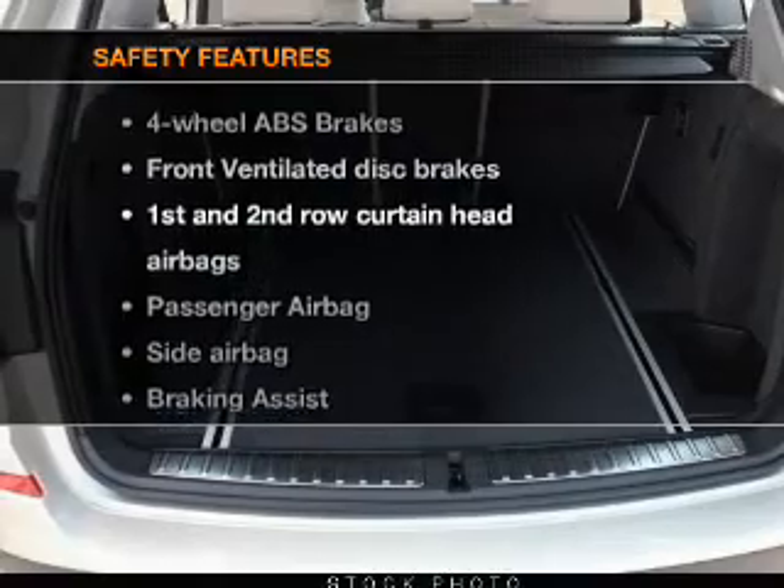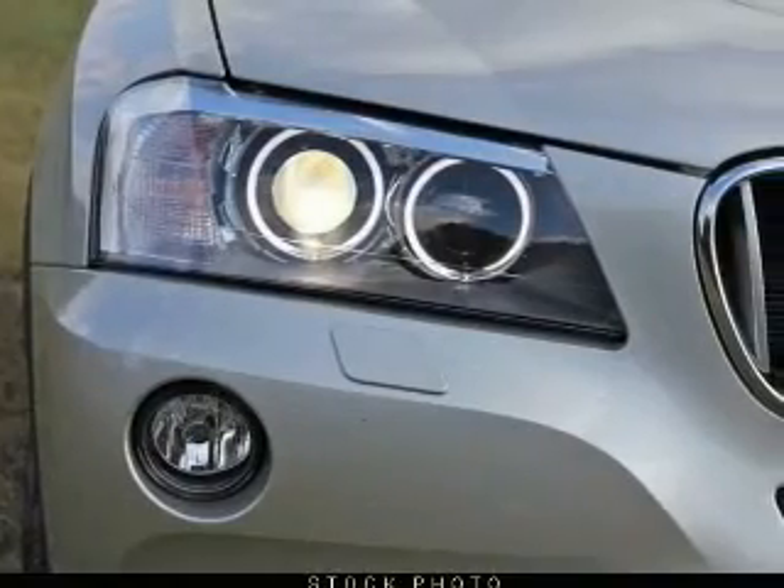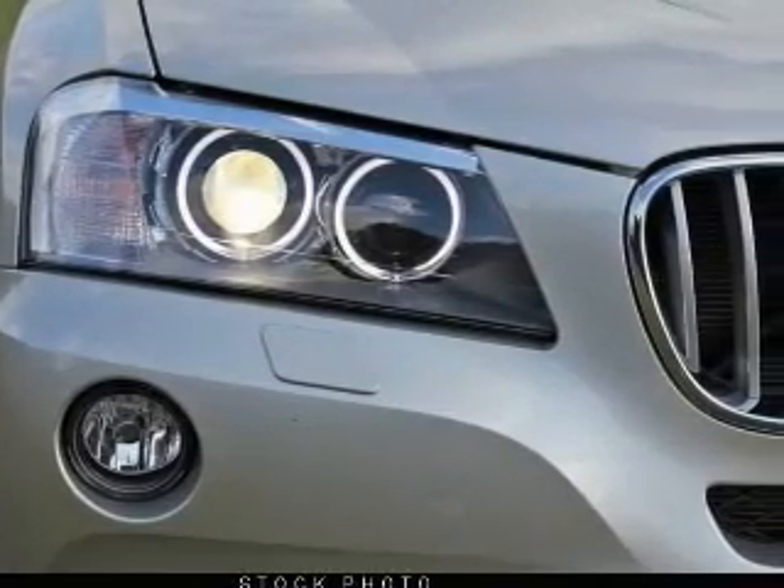For your peace of mind, the following safety equipment is included: front ventilated disc brakes, passenger airbag, side airbag, curtain head airbags, stability control, and daytime running lights.